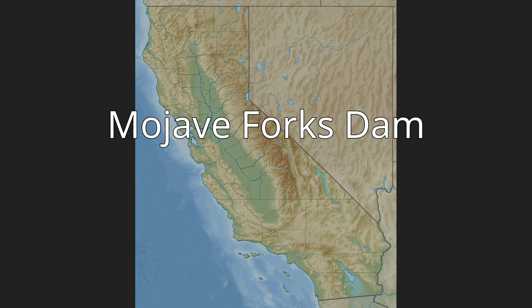Mojave Forks Dam. The Mojave Forks Dam, most often known as the Mojave River Dam, is an earth-fill dry dam across the Mojave River in San Bernardino County, California in the United States.